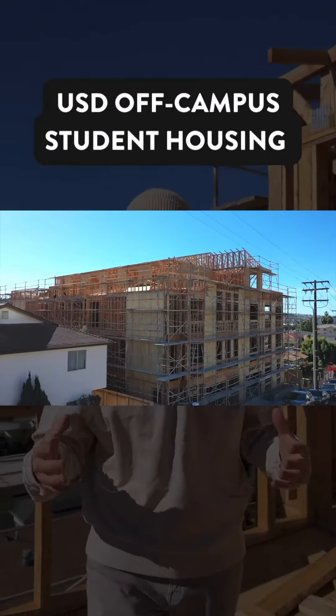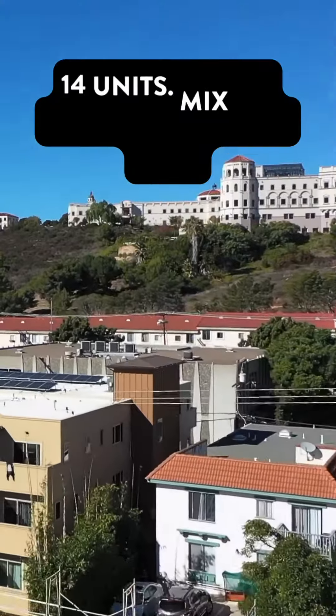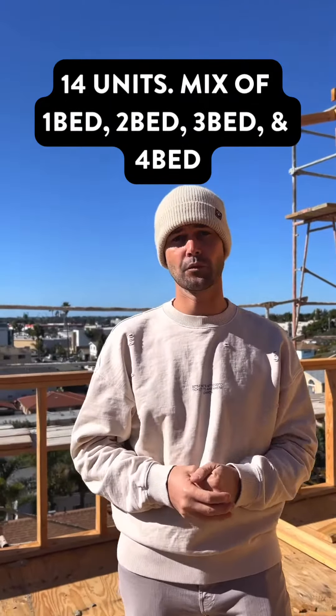Welcome to Loretta Street, our brand new 14-unit project just down the hill from USD Campus. We are about to begin leasing, and as you can see, I'm on top of one of several rooftop decks that this property boasts.